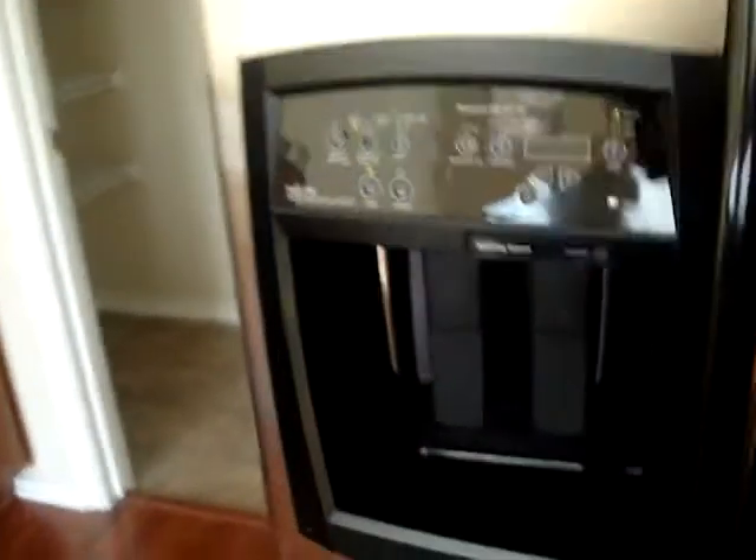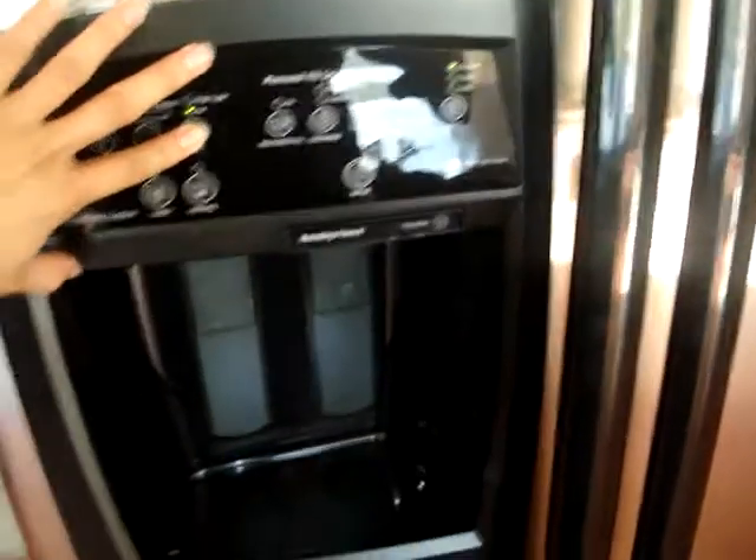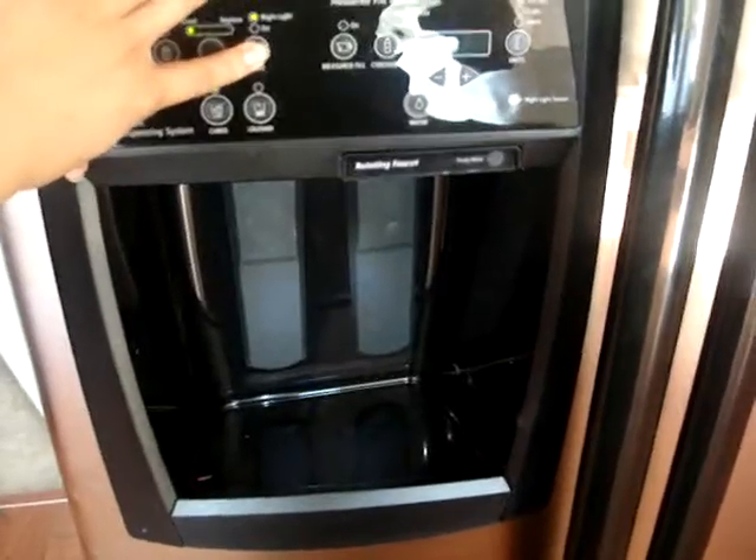Here's the refrigerator, and the refrigerator has a cool blue light. Then in here, that's the pantry area. On the other side is the washer and dryer.